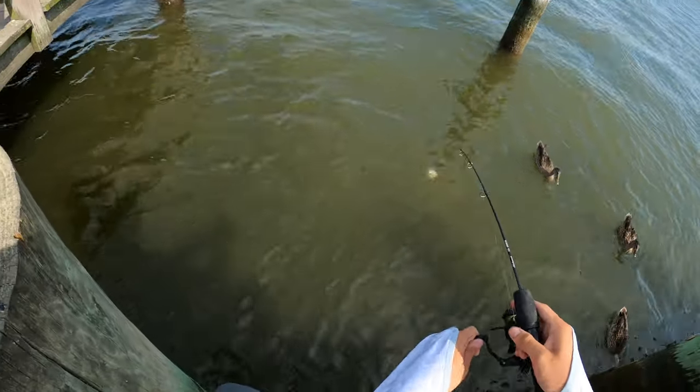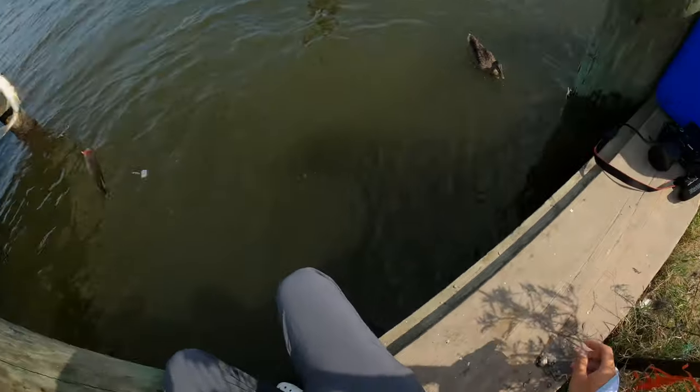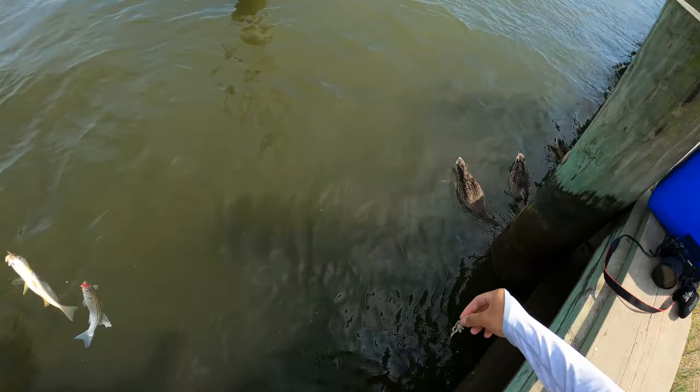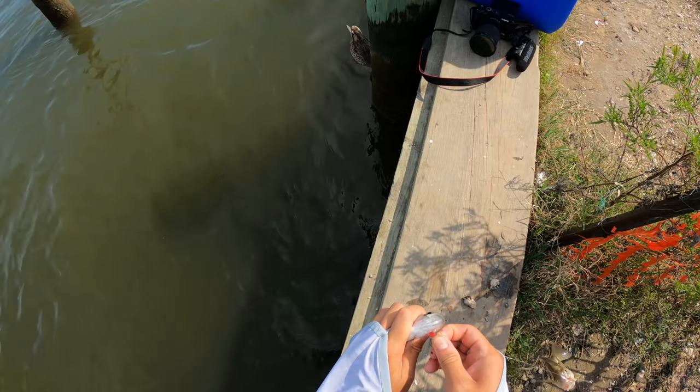Here we go - double up! Rockfish in the spot. Check that out. Just got some of my buddies here trying to feed them too. All right, let's throw this one back.